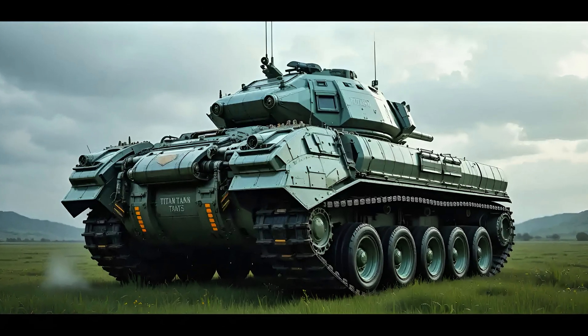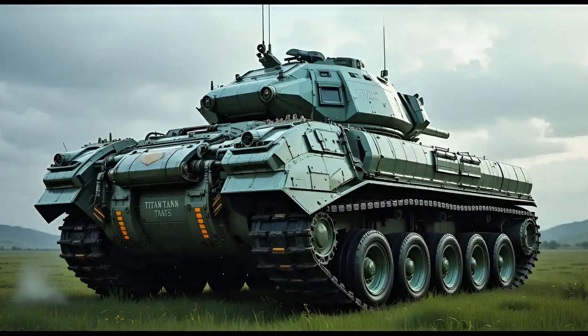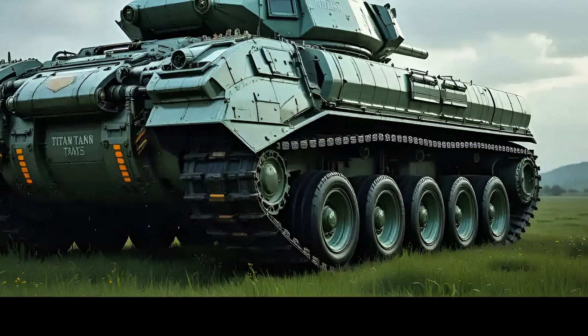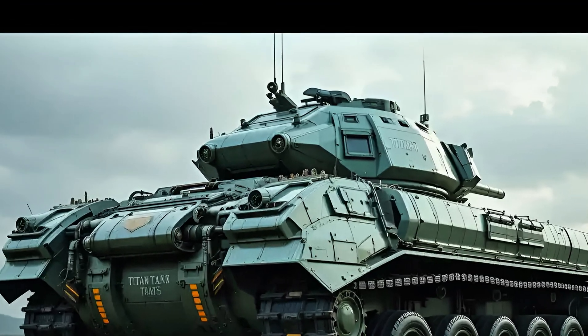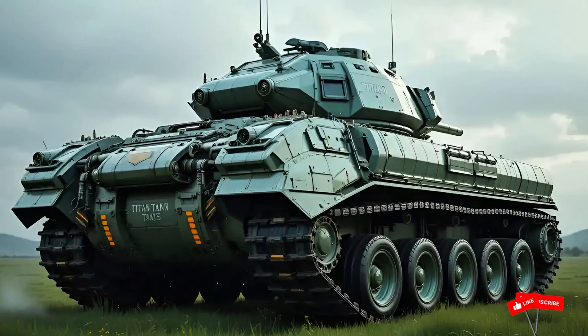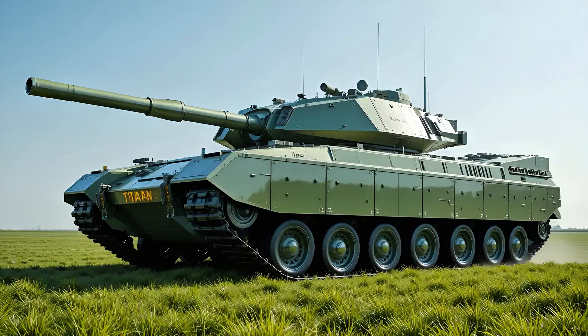At first glance, the M1A2 SEPv3 retains the brutal angular silhouette we've come to associate with American heavy armor, but a closer inspection reveals a host of refined exterior changes. From the reinforced armor panels to the sleek integration of new sensors, everything is built for domination. Its profile remains low and intimidating, with composite and depleted uranium armor enhanced further.